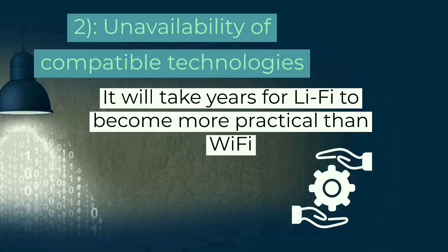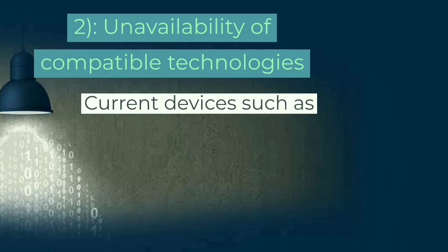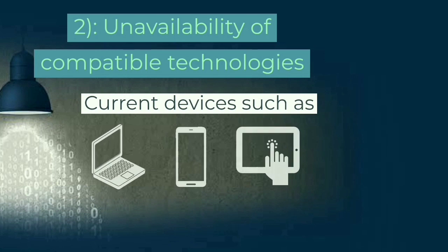Availability of compatible technologies: it will take years for Li-Fi to become more practical. Current devices such as laptops, smartphones, and tablets still use hardware for Wi-Fi networking.